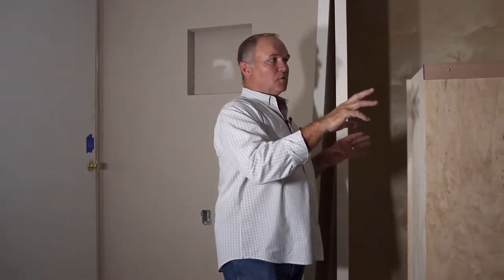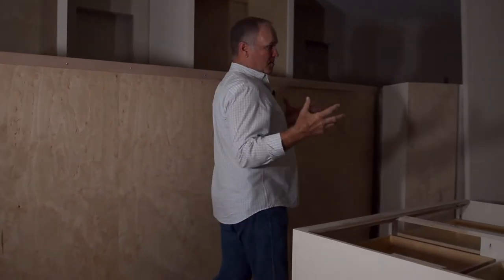Now we could have done it another way and not put this door in, and we'd have been able to finish all this off, but we would have had to maneuver all these huge amounts of cabinets in through the house, and it would have been like we've been working...